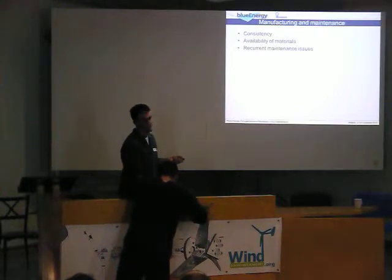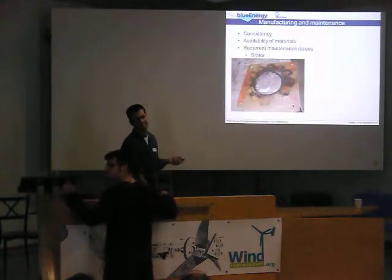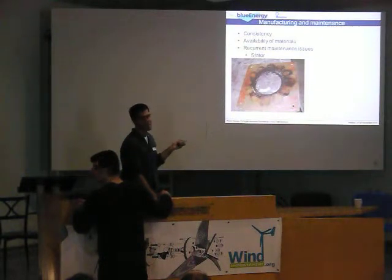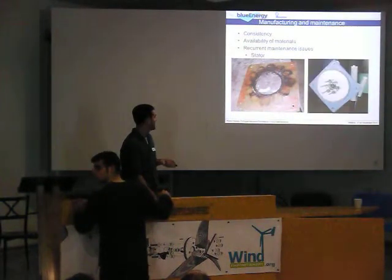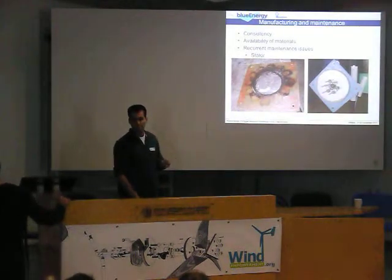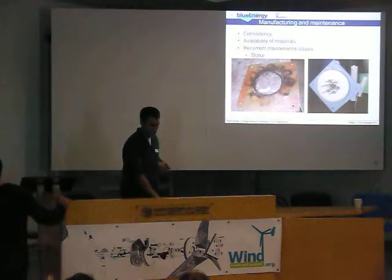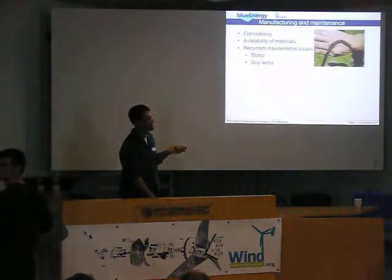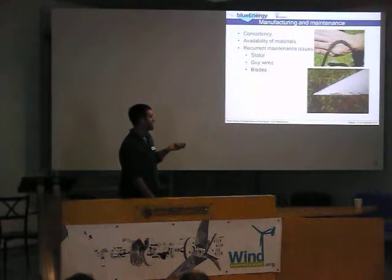For maintenance: stator burnout — too much current or a resin that doesn't dissipate heat properly. We solved that by using a different resin and some talcum powder to help dissipate heat. High wires — the same thing, we found a solution. Blade failures also. But we solved those problems.